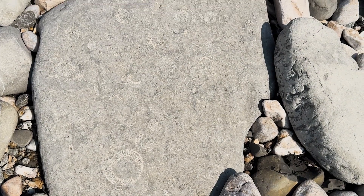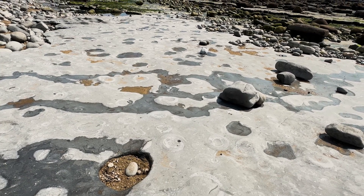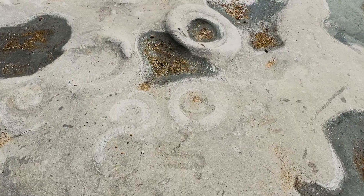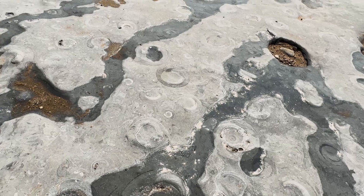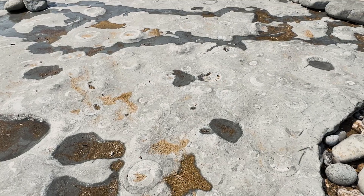But what this beach has to offer is amazing. The ammonite pavement is a collection of limestone ledges embedded with hundreds of large fossilised ammonites. It's only accessible at low tide and is simply spectacular.